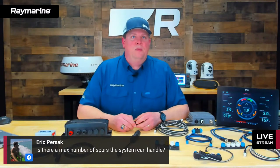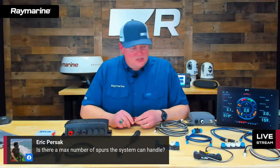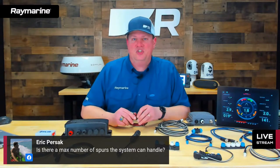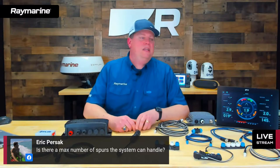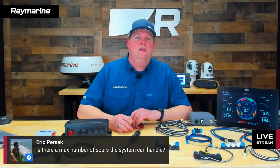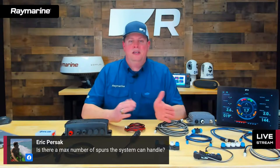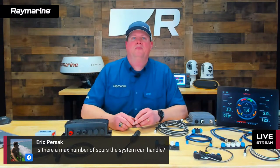Eric asks if there's a maximum number of spurs the system can handle. There is a maximum, and it's a pretty big number — up in the hundreds — so in reality you're probably not going to encounter it. More importantly, there are limitations on the length of spurs, which can vary depending on how much load the device on the end of that spur draws. The installation guide included with SeaTalk NG devices covers the details. The spur length limit is more likely to be a factor than hitting the maximum spur count.